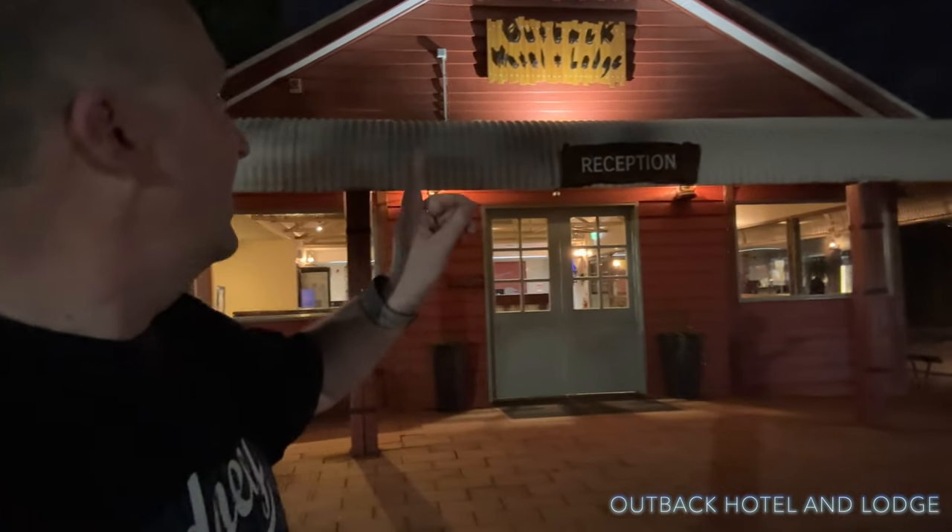Welcome to another video and another hotel review. We're here at Uluru, which is the main resort for Ayers Rock, and we're stopping at the Outback Hotel and Lodge. This is actually one of the cheaper properties that you can stay at, and we're going to show you around a hotel room.